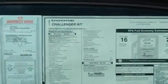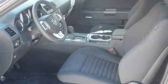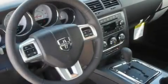Additional features include a locking rear differential, aluminum wheels, a low-tire pressure indicator, an auto-dimming rear-view mirror, and an anti-theft protection system.